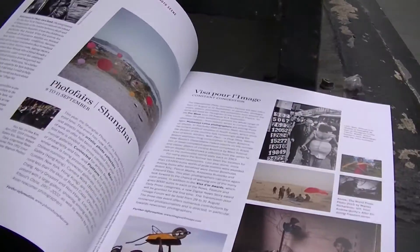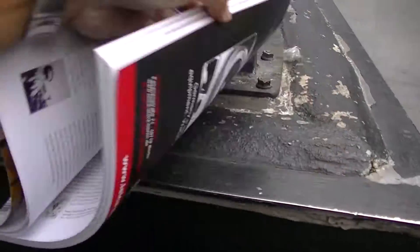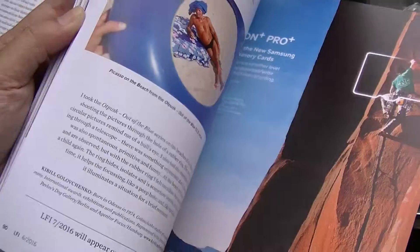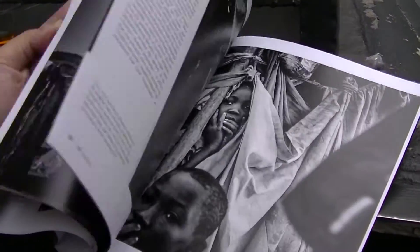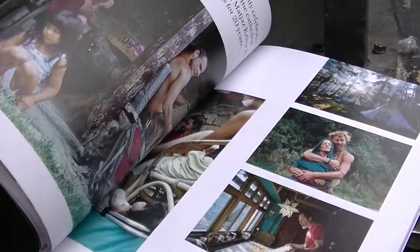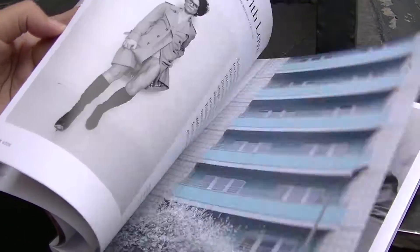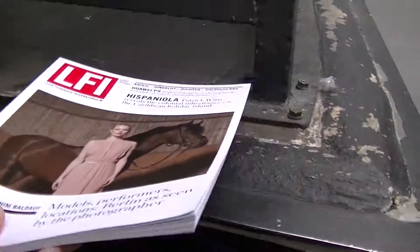Everything nowadays — I don't read magazines at all unless there's lots of nice pictures. I think I'll just leave it here for somebody to take.